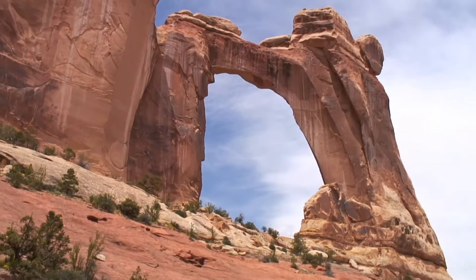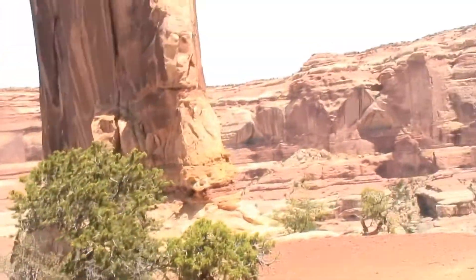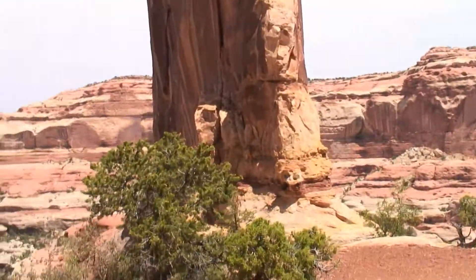All right, I'm almost even with the Angel. Okay, after the long climb I'm finally up under Angel Arch. Check it out, here we go.